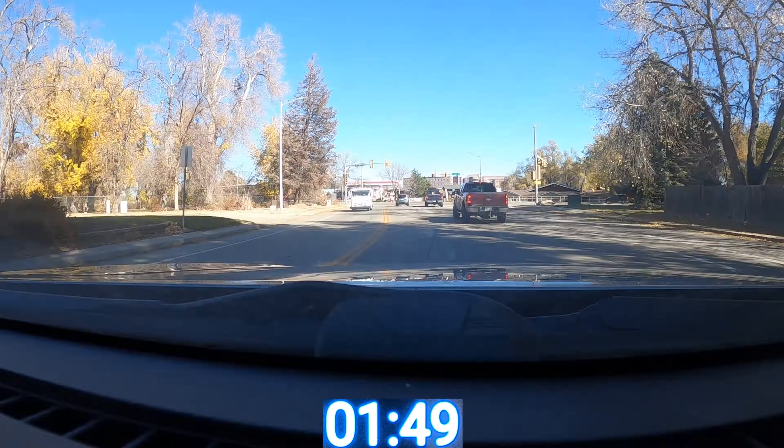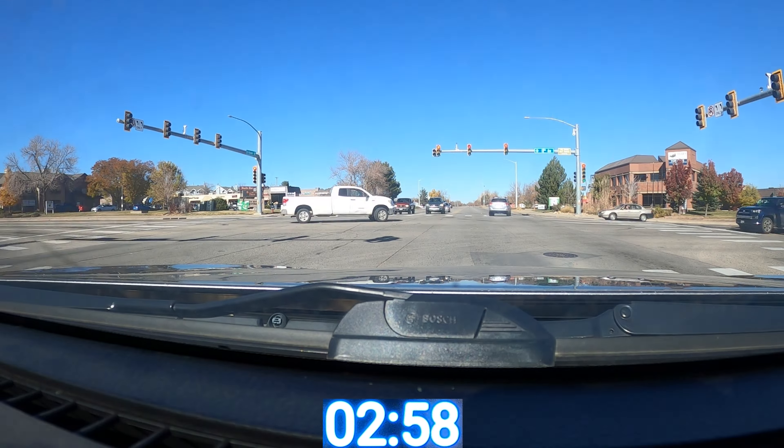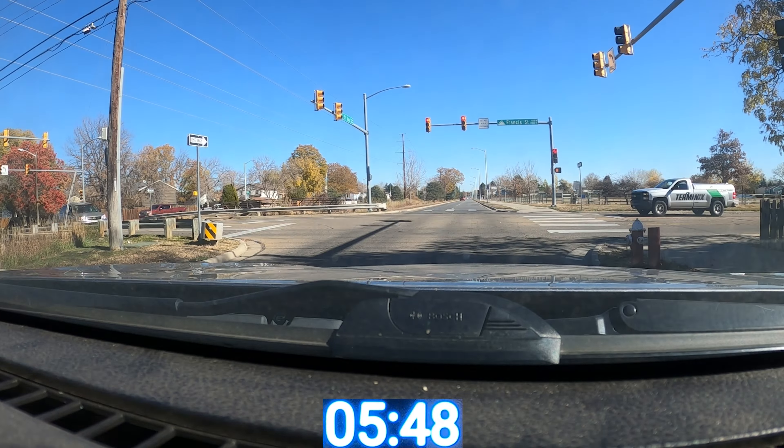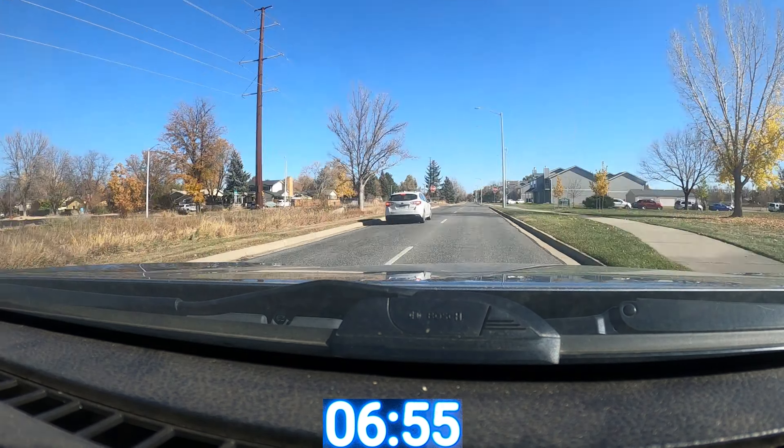So as you can see, we're checking out how long it takes for me to get in my car, drive to the fast food place, wait in line, order my food, pay for my food, and pick up my food and take it home to my table.